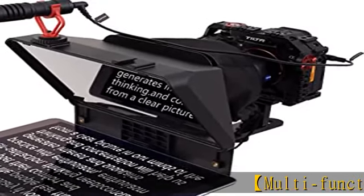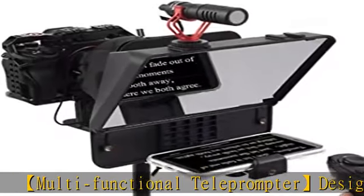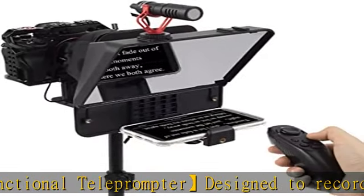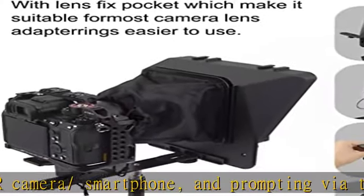Multifunctional teleprompter designed to record video with DSLR cameras and smartphones, with prompting via teleprompter app on smartphones and tablets. The teleprompter is a helpful assistant tool for video recording, live streaming, interview, speech, and more.